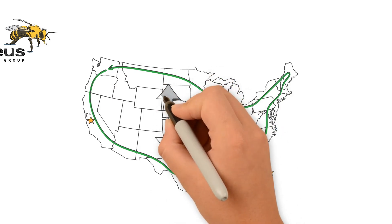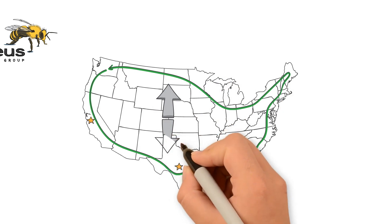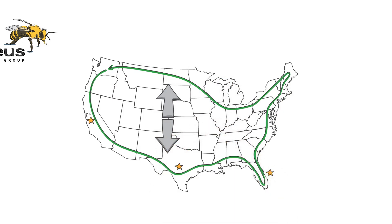At the end of the pollination season, some beekeepers move their colonies north, while others depart for southern and eastern U.S. locations. Hives are typically returned to southern states during the winter.